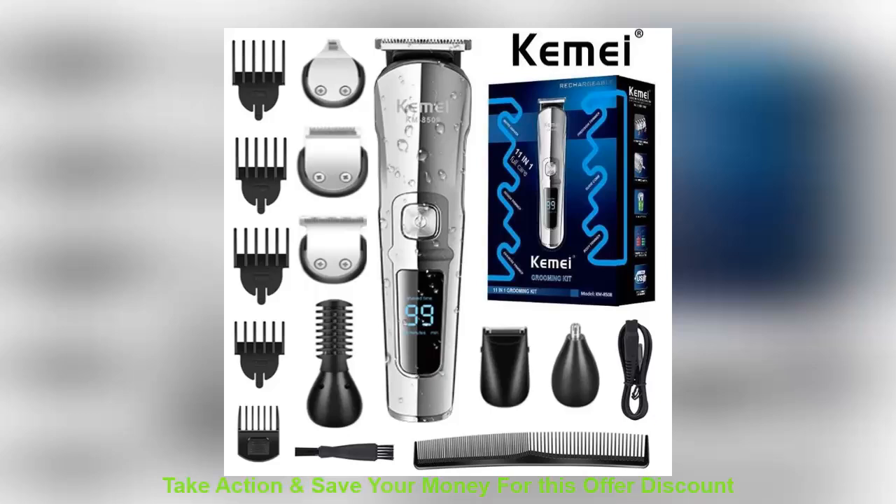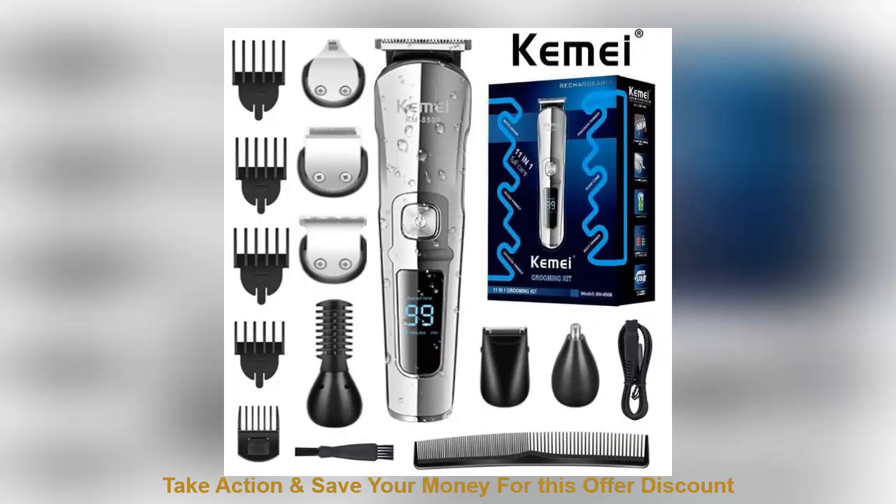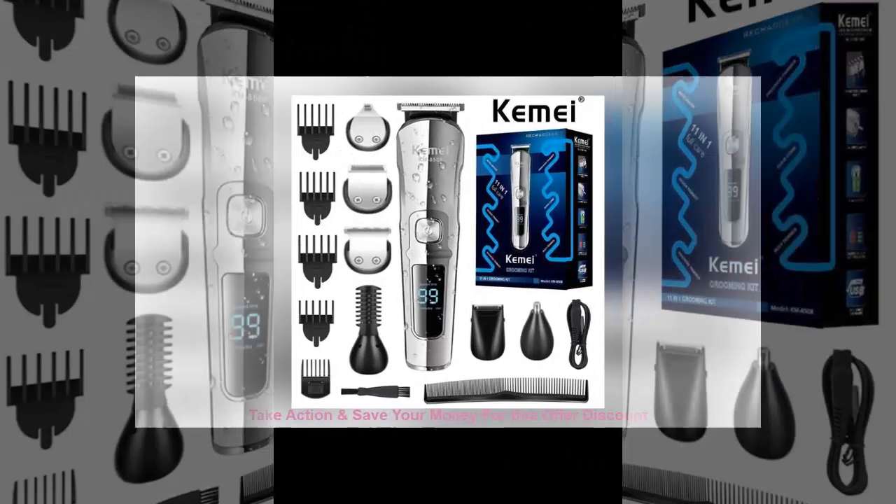Hey, everyone. Today, I want to share a cool product that's definitely going to catch your attention. Have you ever found a product that's affordable but still has great quality? Well, I found something that could be the perfect solution for you.